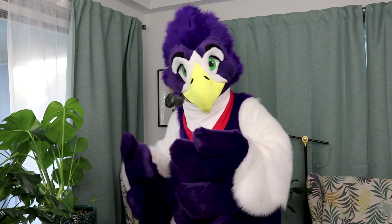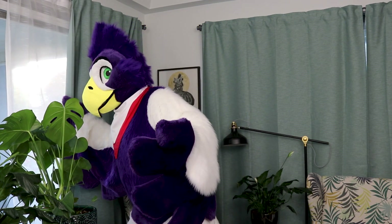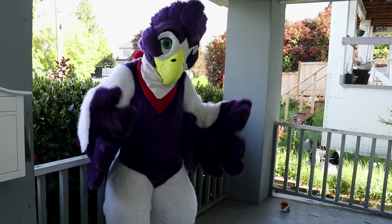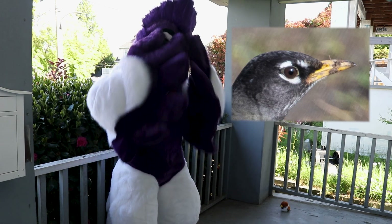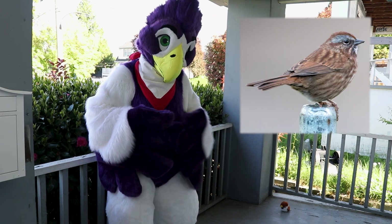So what to do if it happens to you? First, examine the bird from a distance. Look for external injuries. Do the wings look right? Hanging in the right places? Do the eyes look normal? Is it perching, sitting upright without help?